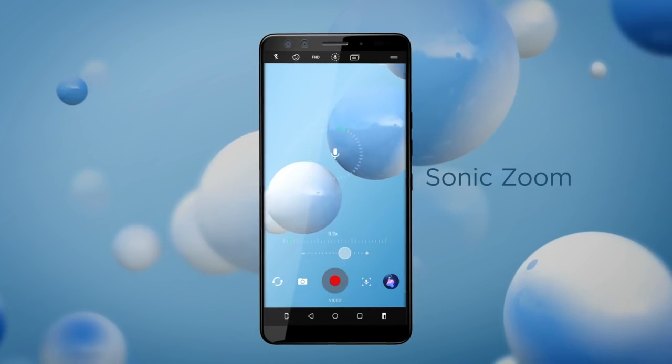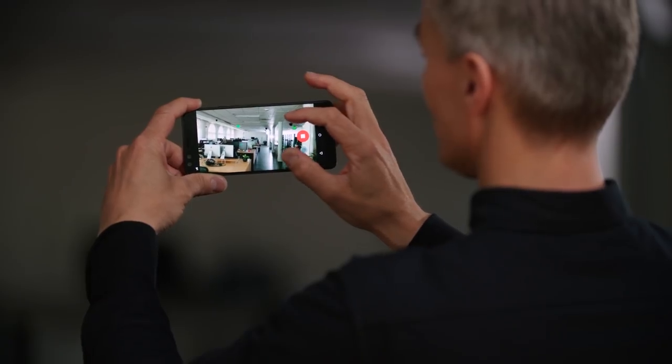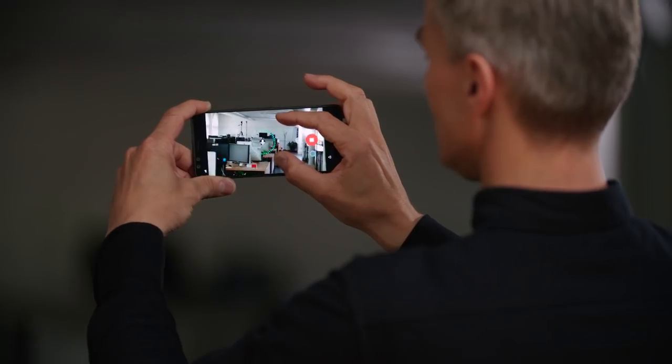Audio capture on this device for your video is also amazing. We've got HTC's 360-degree sound captured by the four microphones built into this device. We've got high-res audio, and we've got HTC's sonic zoom feature — that means when you're capturing video and you zoom in on screen, you also get those microphones specifically directed at your subject for even better audio capture.